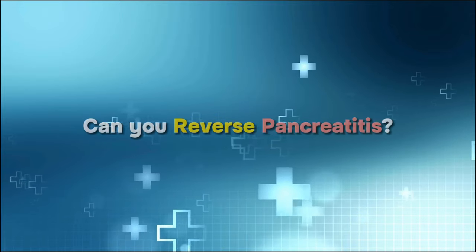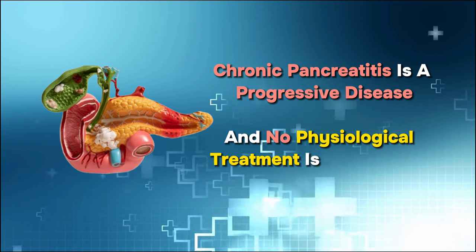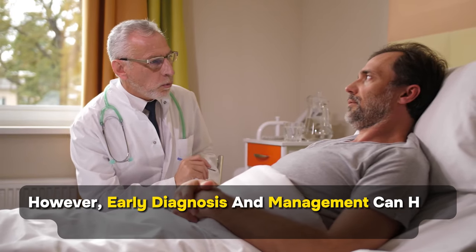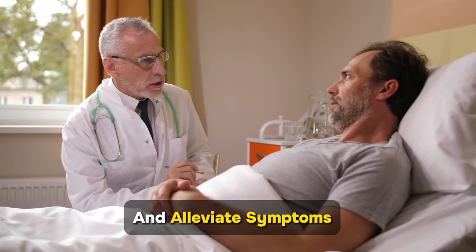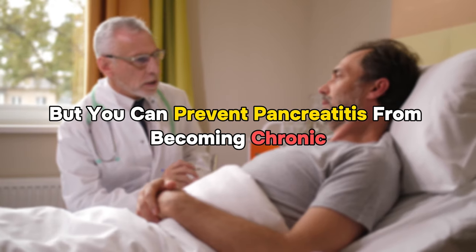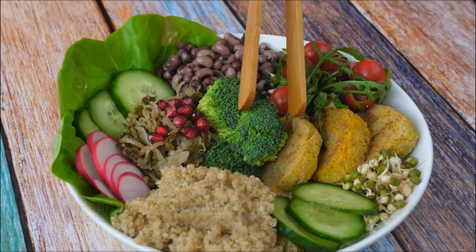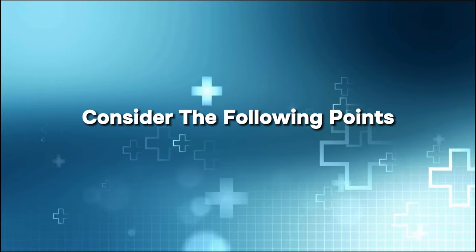Can you reverse pancreatitis? Chronic pancreatitis is a progressive disease, and no physiological treatment is available to reverse its course. However, early diagnosis and management can help slow down the progression of the disease and alleviate symptoms. But you can prevent pancreatitis from becoming chronic — a healthy diet combined with certain lifestyle changes can surely contribute to the well-being of your pancreas.